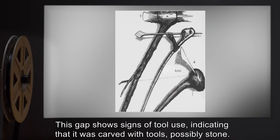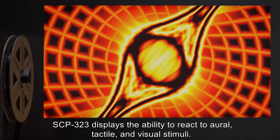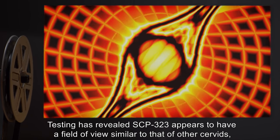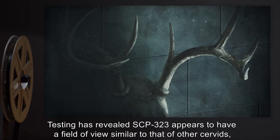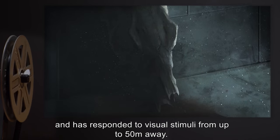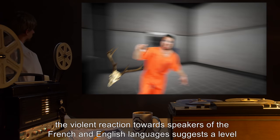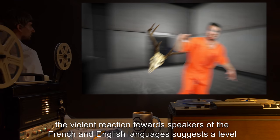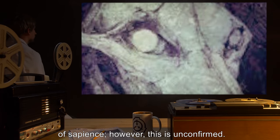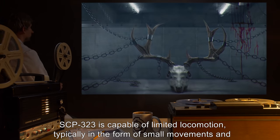This gap shows signs of tool use, indicating that it was carved with tools, possibly stone. SCP-323 displays the ability to react to oral, tactile, and visual stimuli. Testing has revealed SCP-323 appears to have a field of view similar to that of other cervids and has responded to visual stimuli from up to 50 meters away. The targeting of specific members of personnel, various attempts to breach containment, and violent reaction towards speakers of the French and English languages suggests a level of sapience; however, this is unconfirmed. SCP-323 is capable of limited locomotion, typically in the form of small movements and vibrations.